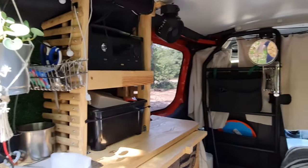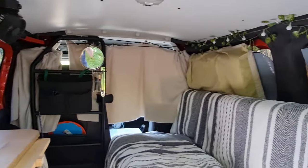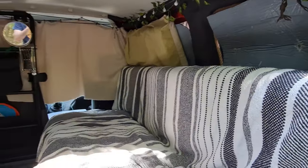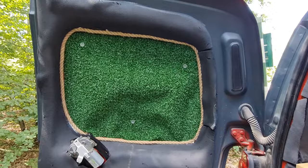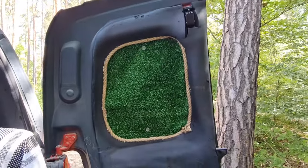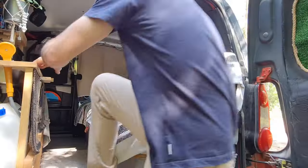So here's my van conversion, which is rather simple and budget-friendly. It may not look like it, but it's super comfortable. For insulation, we used ArmaFlex throughout, which ended up being the most expensive part. In general, this car has been built as cheaply as possible.